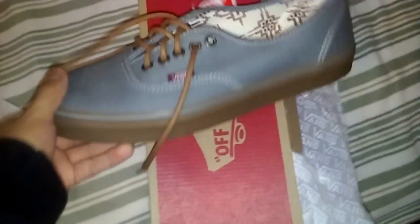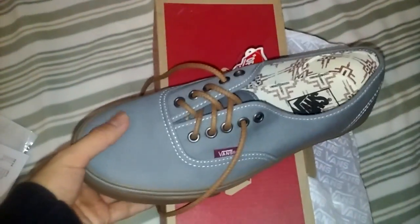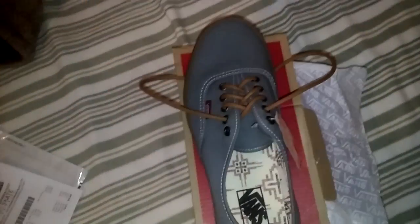Here are the Vans — $23 or $24 bucks basically. Simple gray with brown laces. 24 bucks, can't go wrong. That's the last pickup.